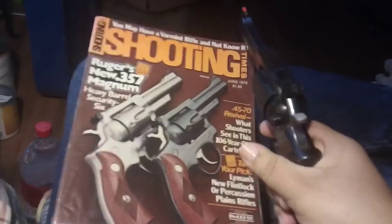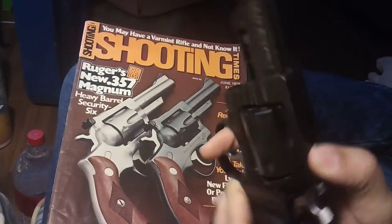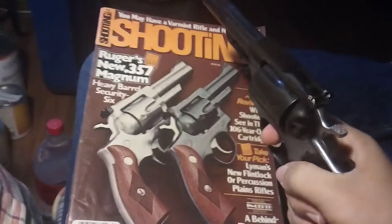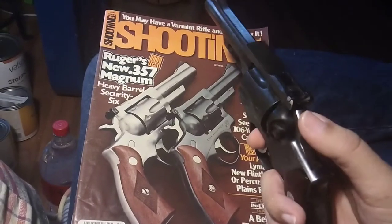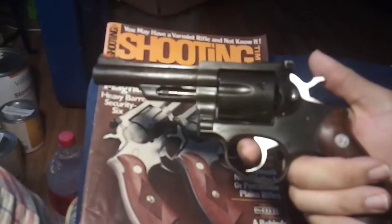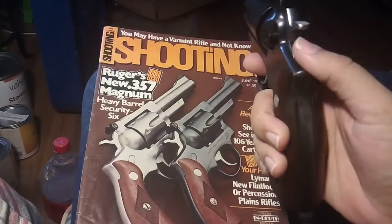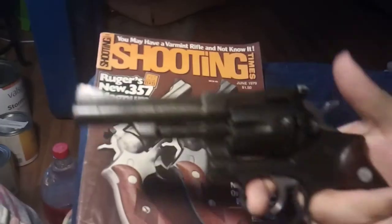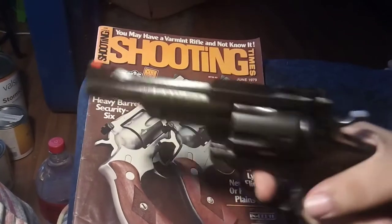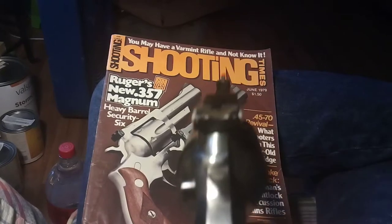It was replaced by the GP100 for some reason. They said the GP100 was specifically made to shoot heavier loads of .357 Magnum and was stronger — that's their reason why they replaced it, but apparently these guns cost a good bit of money to make back then. From 1972 to 1988, this was Ruger's flagship gun.